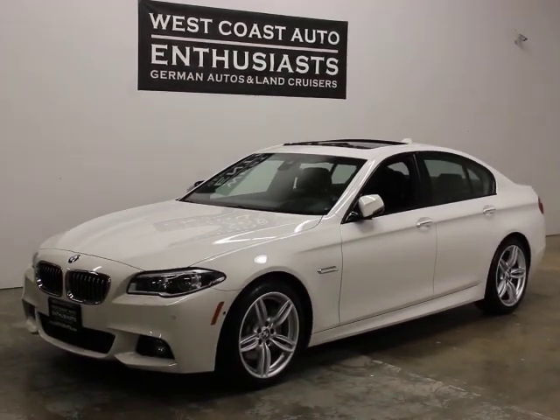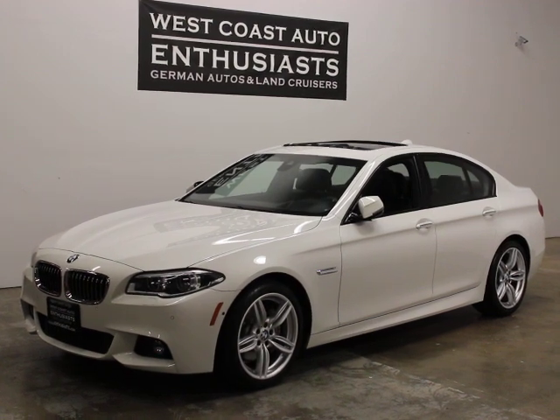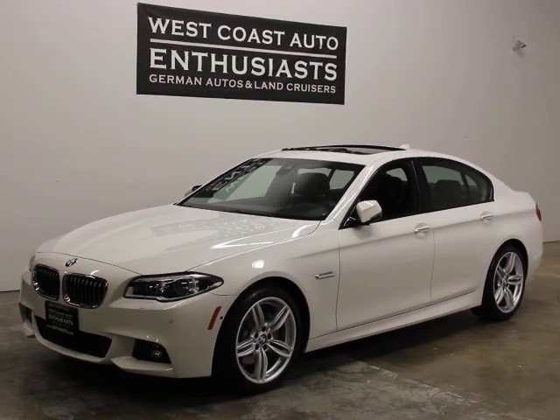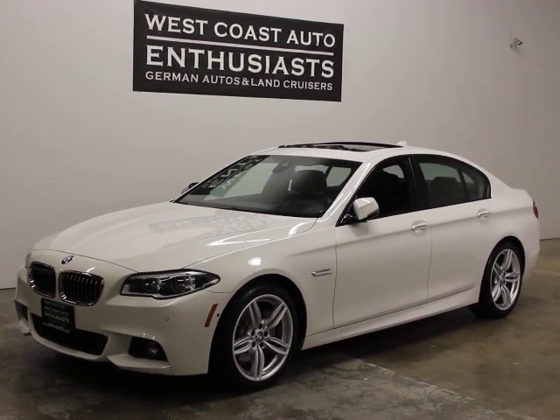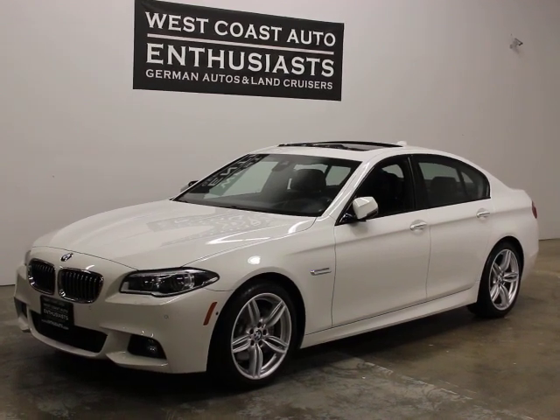Thank you for visiting West Coast Auto Enthusiast. Today we're featuring a 2016 BMW 535D X-Drive M Sport sedan. This is a single owner, clean title, clean Carfax car. It's covered under the BMW factory warranty until 50,000 miles or February of 2020.